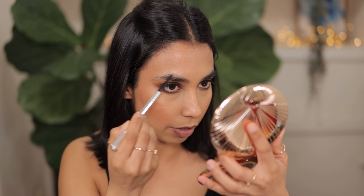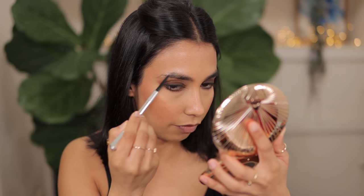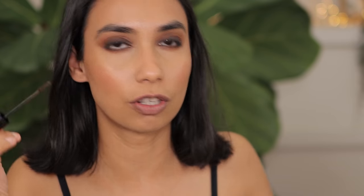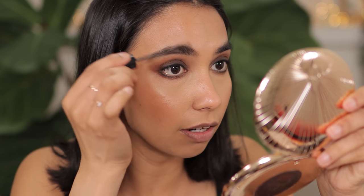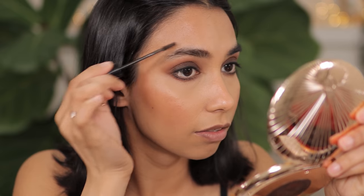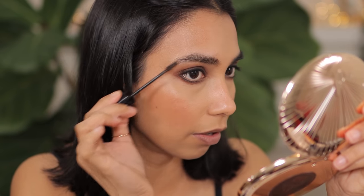Now for brows I'm going with my Benefit Precisely Eye Pencil in shade six, just filling in the sparser areas. I'm being very rough with this — you guys know I don't really have patience for eyebrows. Because I want my eyebrows to be really dark and thick, I'm going in with one of my favorite brow products — the MAC Fiber Gel in the shade Stud, which is the darkest shade. I love how it makes my eyebrow hair really fluffy, dark, and shapes them really well.